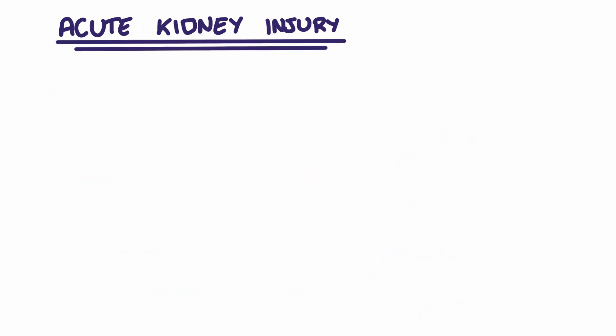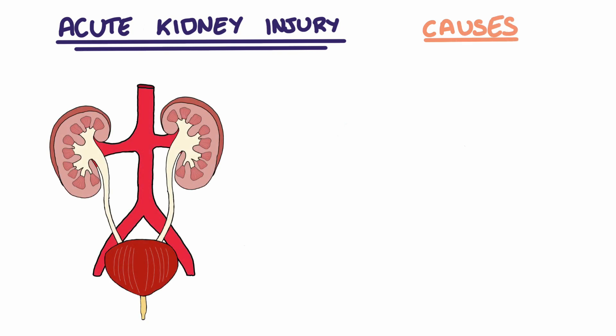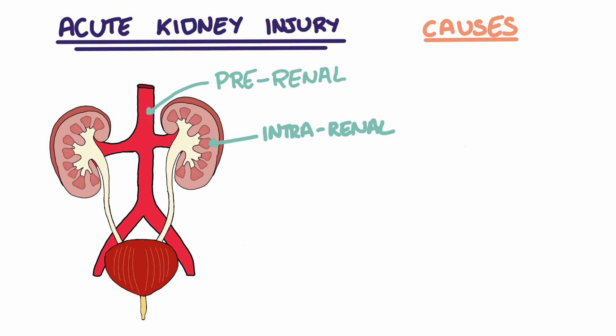The causes of acute kidney injuries are categorised into three main groups and they're named according to their location of insult. There are pre-renal causes, intra-renal causes, and post-renal causes. Let's take a look at these one at a time.